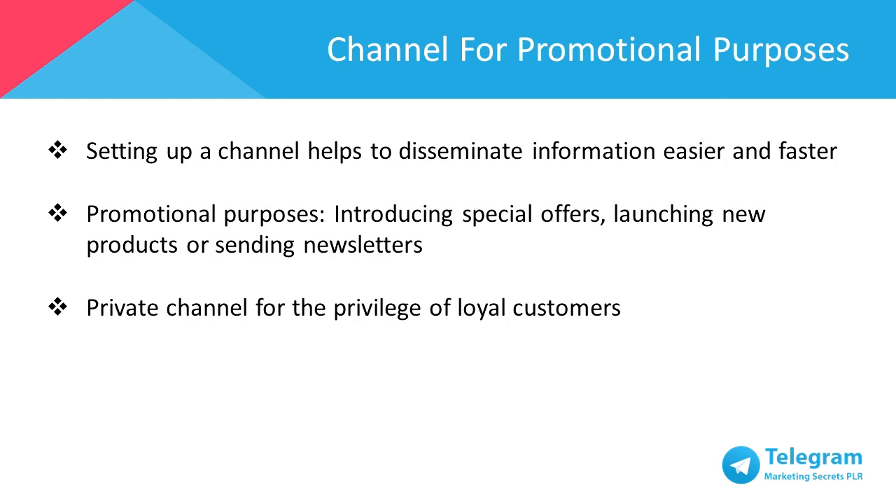Channels are just one of the features that would be very beneficial to your business. By setting it up, you're able to disseminate relevant information quicker and easier. This makes channels a great marketing tool because it can be used to introduce special offers, new product launches, or even send newsletters. You also have the choice to make your channel private, and this makes loyal customers feel more privileged by getting first-hand and early information on special pricing and bonuses.